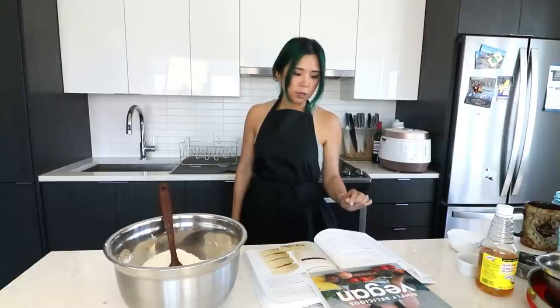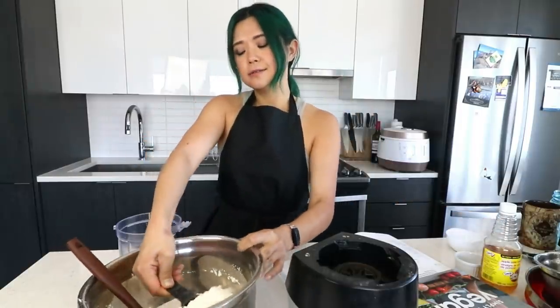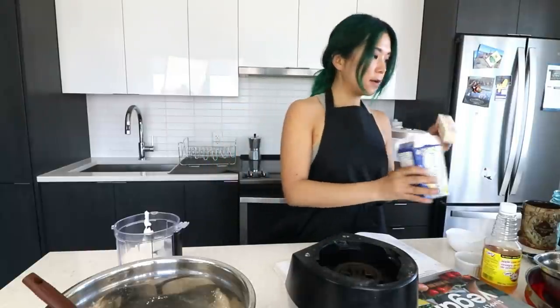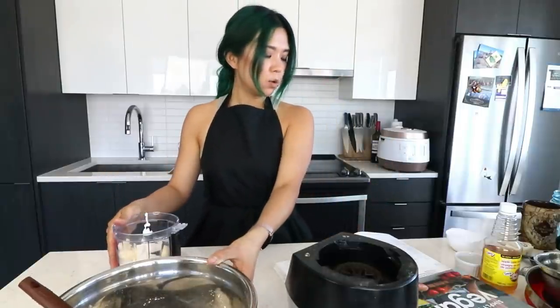We need a food processor, and what we're gonna do is add one cup of the biscuit mix and some vegan butter, then pulse until the butter is incorporated and the mixture looks sandy. I'm using a food processor because when I handle dough and flour it's just a mess. You need to use cold vegan butter — I've got a big block here. We're gonna pulse until it looks sandy.